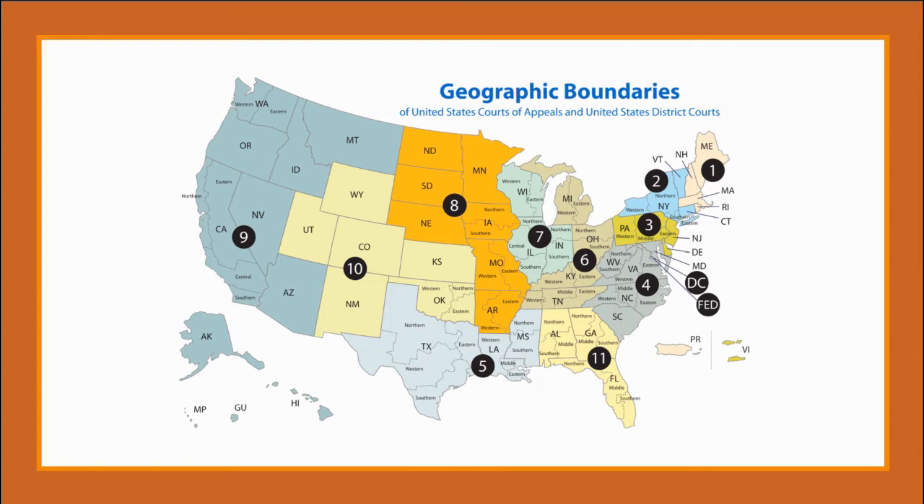Those 94 districts, in turn, are grouped into more than a dozen circuits. Let's take a look at the map. Each one of the circuits has its own court of appeals.